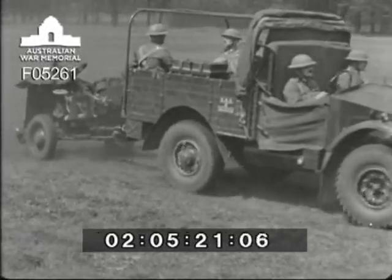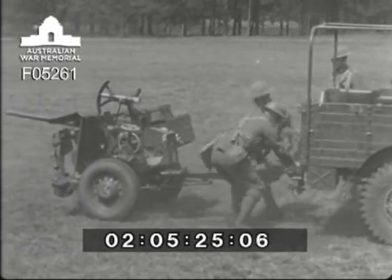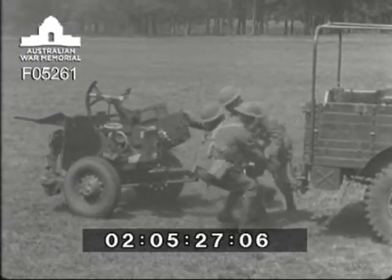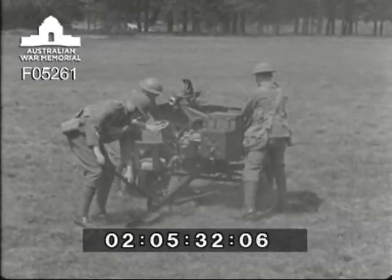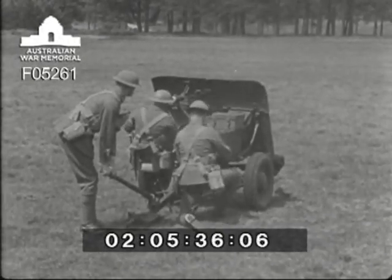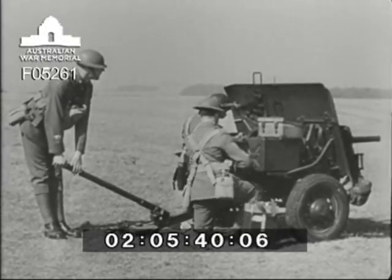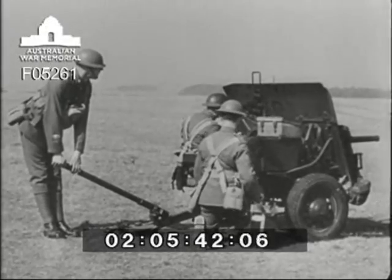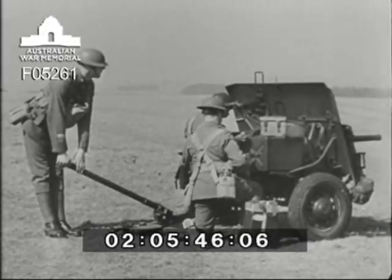Here is another way of coming into action, when there isn't time to mount the gun on its pedestal. This is called emergency action. The wheels are not taken off, but notice again here how steady it is when it is firing. On good holding ground, the equipment hardly moves.